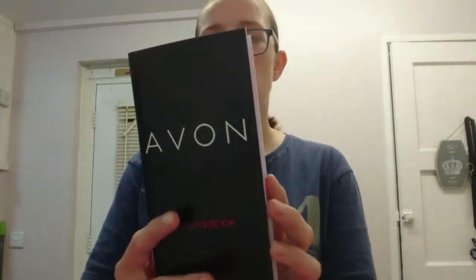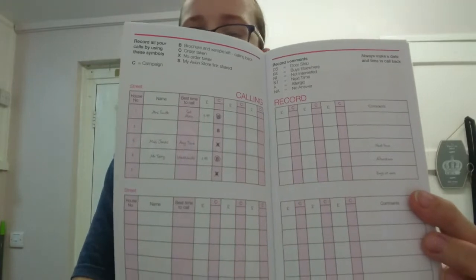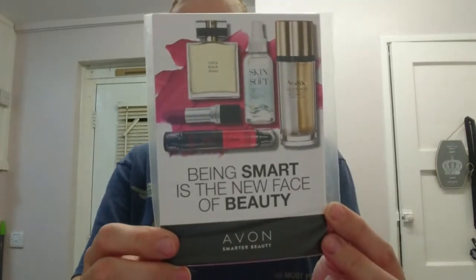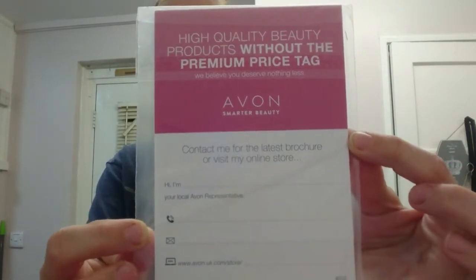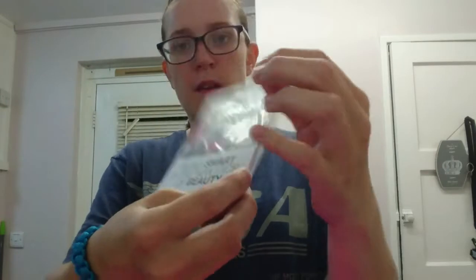We also get a calling book so you can write down all your customers and addresses. Personally I don't use these as they're not big enough - I just use a standard pad of paper. Then you've got canvassing cards - there are only a few in here but it's enough to get you started whether you're doing family, friends, or customers in your territory.